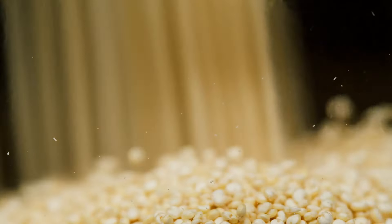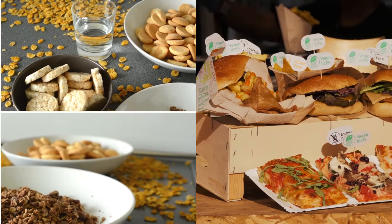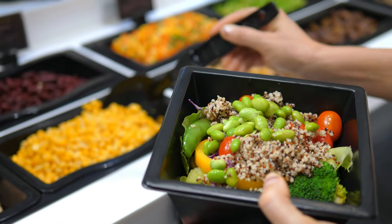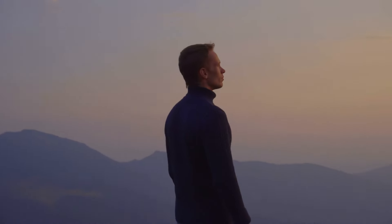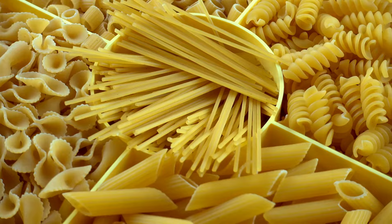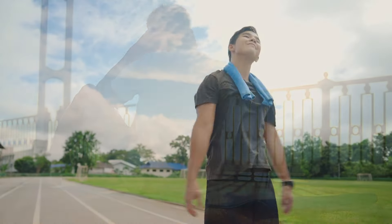5. Quinoa. Quinoa is a gluten-free, complex carbohydrate that serves as an excellent source of sustained energy for workouts. Unlike refined carbohydrates, quinoa contains all nine essential amino acids, making it a complete protein source for individuals following vegetarian or vegan diets. Its high fiber content supports digestive health and helps regulate blood sugar levels, providing a steady release of energy throughout the day. Quinoa can be used as a nutritious alternative to traditional carbohydrate sources like rice or pasta, offering a nutrient-dense option that promotes muscle recovery and overall well-being. Including quinoa in your meals provides a wholesome approach to fueling your body for exercise while supporting muscle growth and repair.